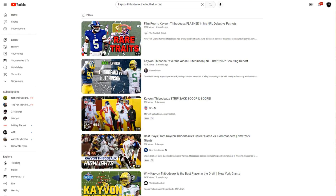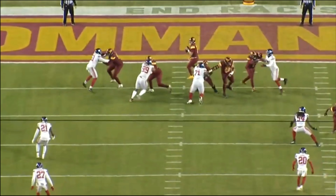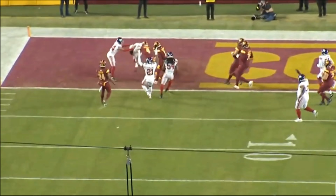When we watched Thibodeau back in the preseason, we were seeing a lot of these flashes, a lot of these different moves, the technique that he was showing in terms of his pass rush, and it's really clicking over the past couple of weeks.